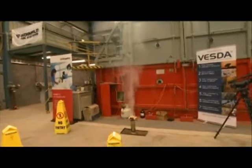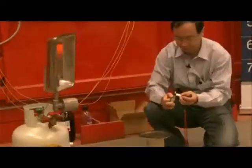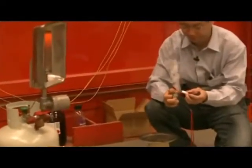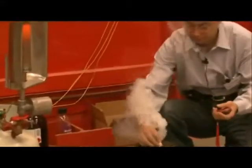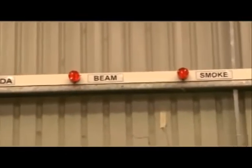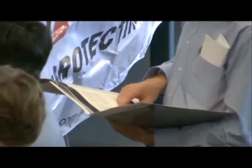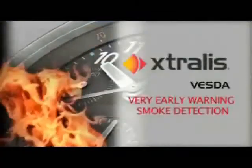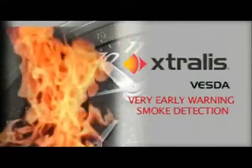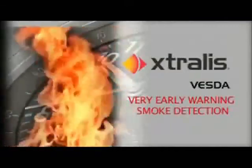In each of these tests, the Vesta system detected the presence of smoke and raised the alarm while the fire was smouldering and quite manageable. In most of the tests, as can be seen from the formal test results, the point and beam detectors had not detected any smoke and the fire was already at flaming stage. These tests proved once again that Vesta early warning smoke detection systems are the reliable choice for the early detection and prevention of a major fire.